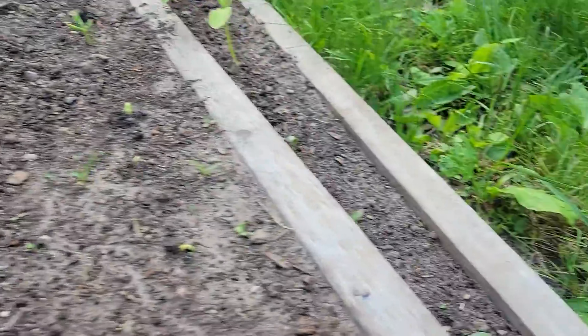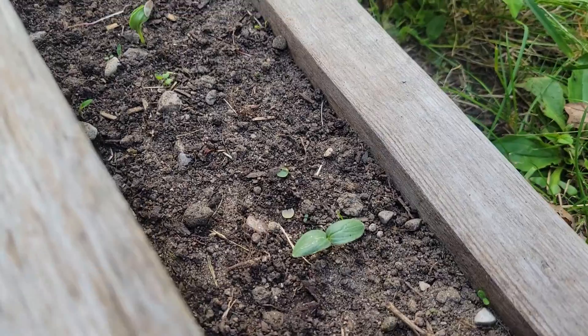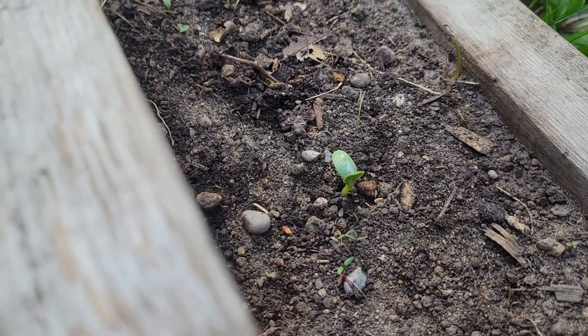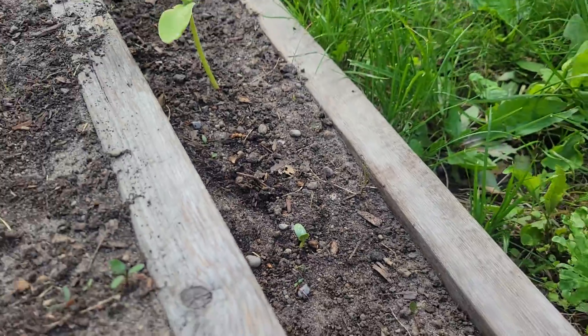At the very end of the aisle, our little cucumber seeds — they're popping out of the ground.